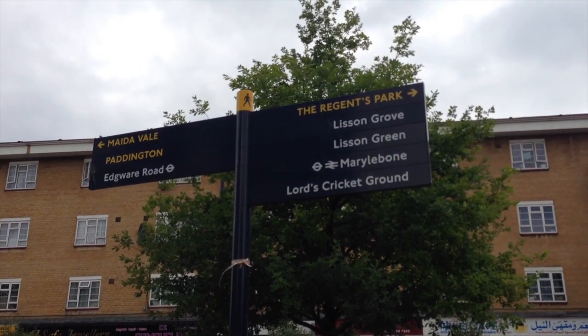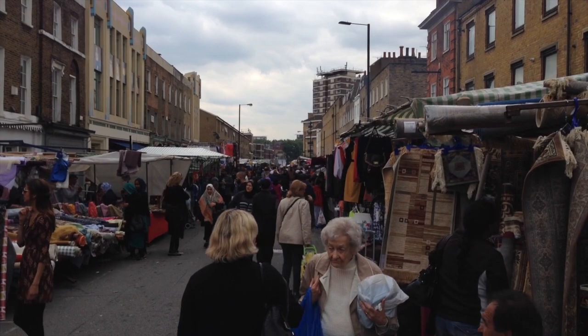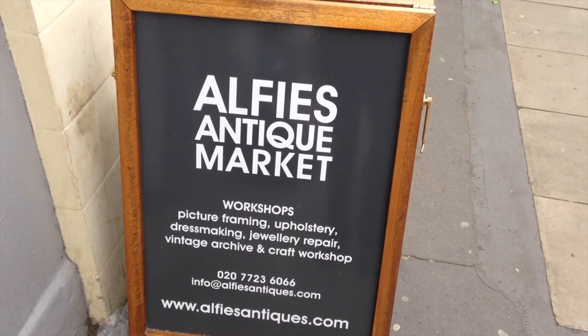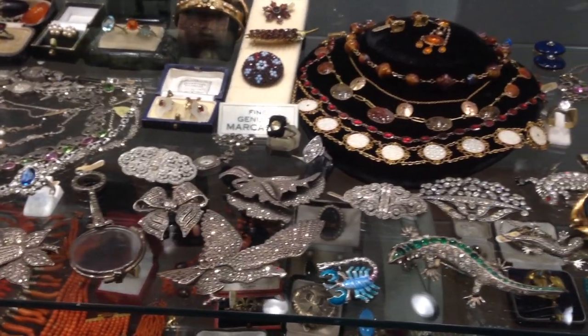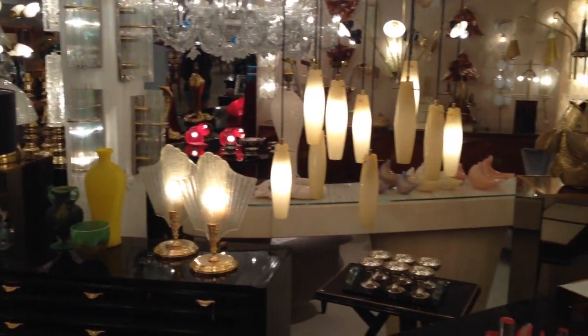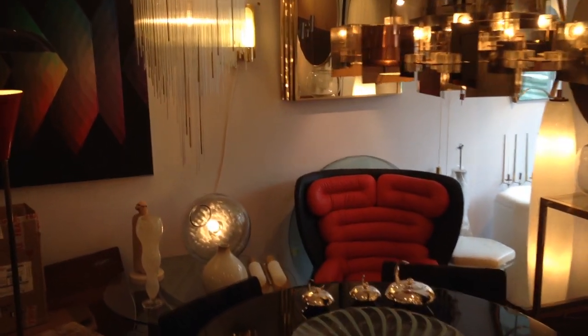Just north of the Marylebone Road lies one of the London antique trade's hidden secrets, Church Street. It is home to Alfie's Antique Market, a popular destination for bargain hunters if you seek vintage jewellery and fashion through to mid-century design. For lunch, why not try a very English experience? Fish and chips at Seashell of Lisson Grove.